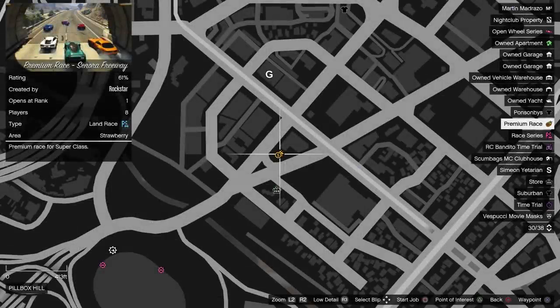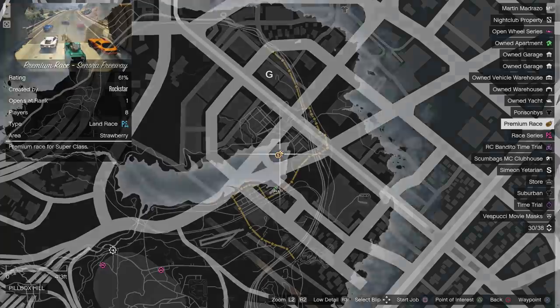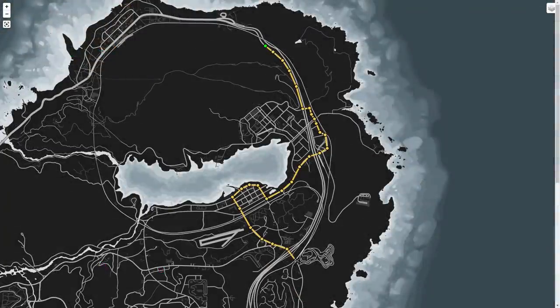The premium race this week is Senora Freeway, which is an old style point to point race in Blaine County for the Supers class. There are a lot of straights on this one, but enough corners that an Emerus or Krieger will likely still be your best bet. The Deveste may be able to hold its own at times, depending on how the slipstreaming works out.